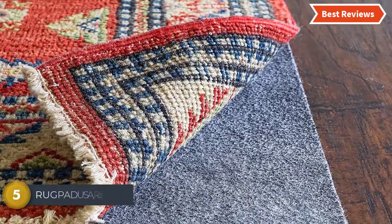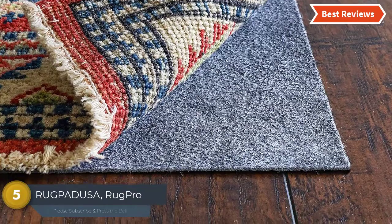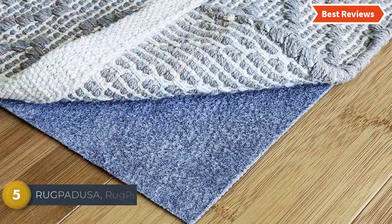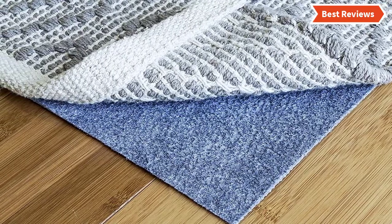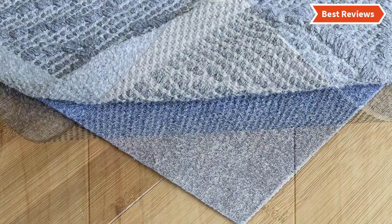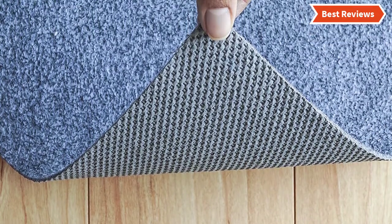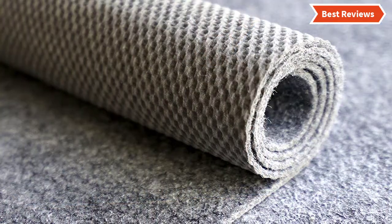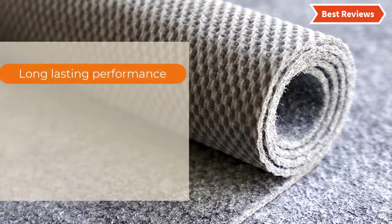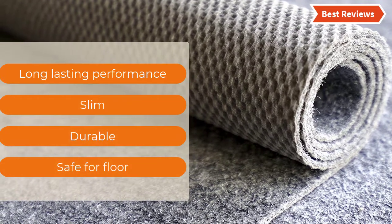At number 5, the Rug Pedusa Rug Pro. It protects the hard surface from rug backing, traffic, heavy furniture, and so on. You will find a rubber base that provides a better grip and lasts longer than plastic and PVC. It's a non-slip and ultra-slim area rug pad that is suitable for all large and small rugs. The most important features are: long-lasting performance, slim, durable, and safe for floors.